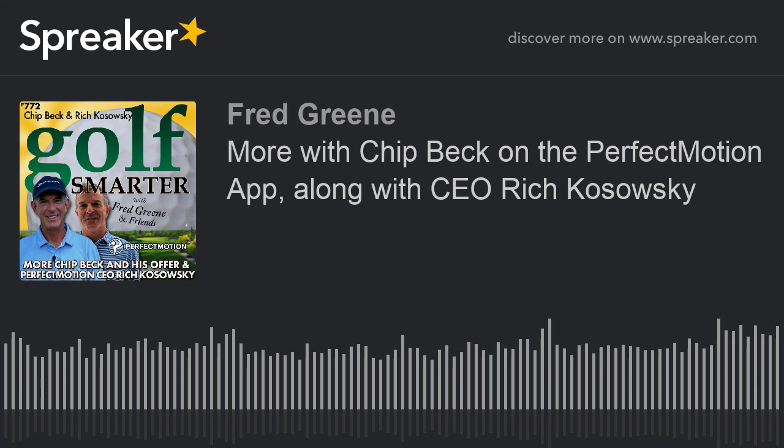Rich, this has been amazing. Thank you very much for sharing this with us. Fred, thank you so much for taking the time to hear our story and most importantly to let Chip tell his story. Chip's just fantastic — anybody and everybody should be working with him. Although we have lots of great instructors, any of them will help you with your game. If you want to try the app, just search for Perfect Motion on the app or play store, or go to perfectmotion.io. All the information is there. If you want to work with Chip, go to chipbeck59.com and you can sign up for his coaching service, which is a separate transaction. You still have to subscribe to the app, but that's the easy part.